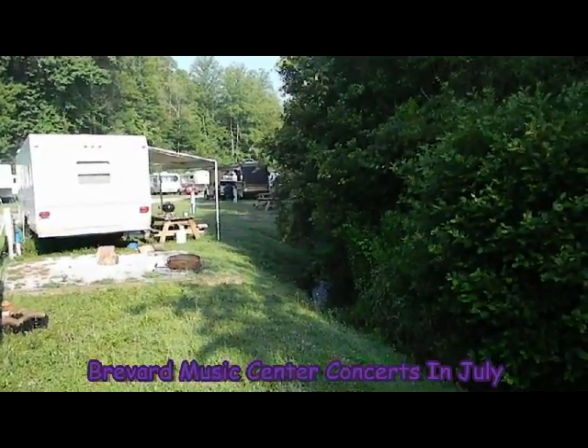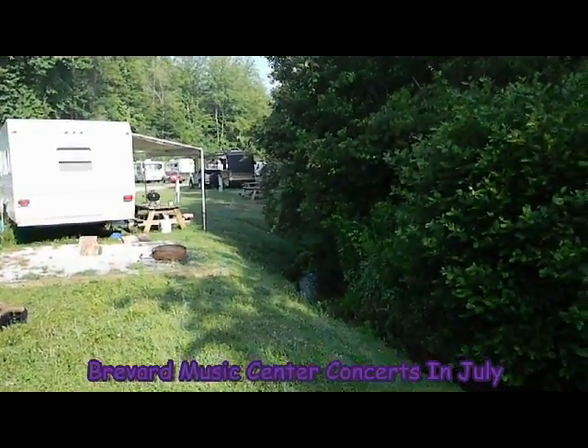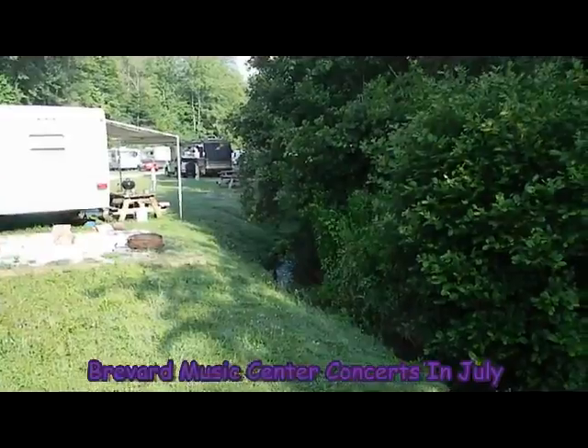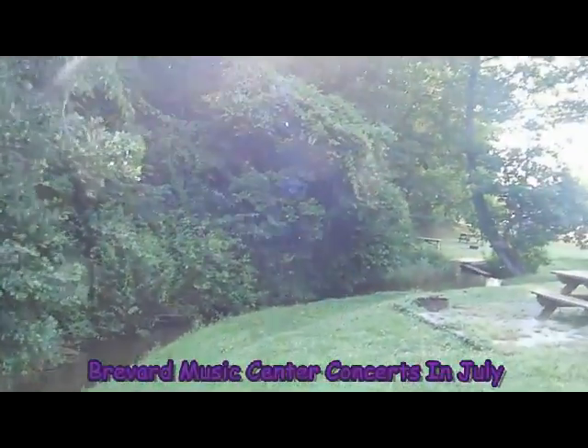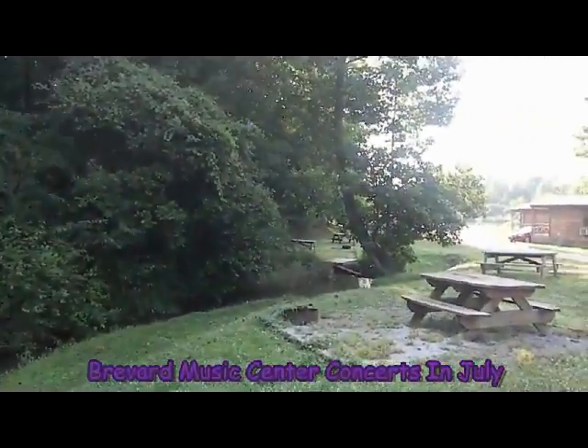Many of the RV spots are right on this beautiful creek coming down from the Blue Ridge and flowing through Adventure Village. We have our own little waterfall.